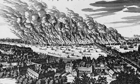If you'd like to learn more about London during the time of the Great Fire and see some of the objects featured on this tour, visit the Museum of London.